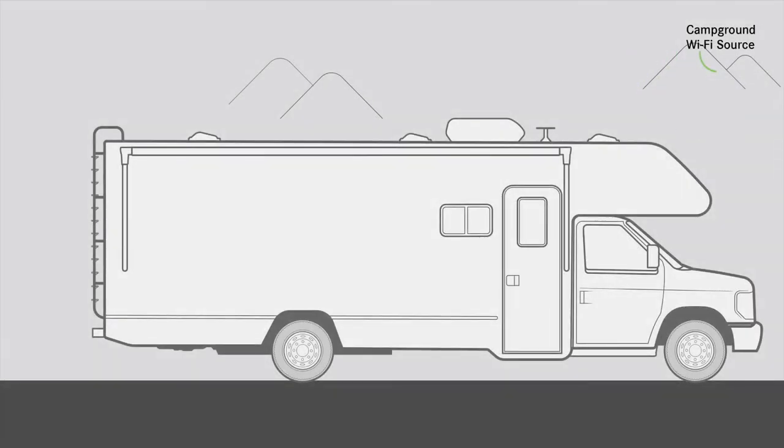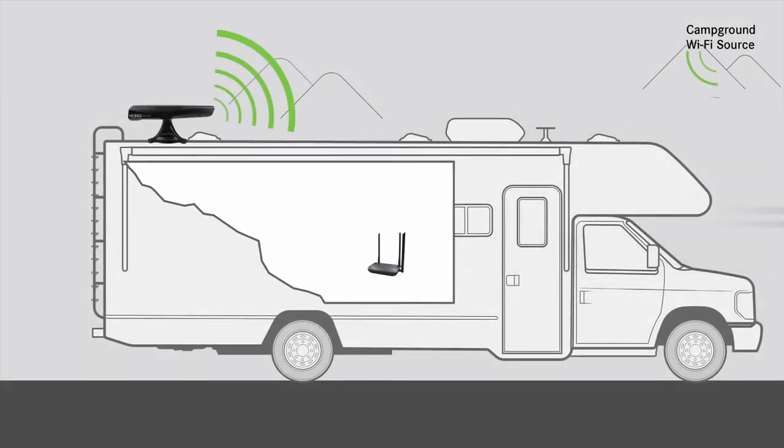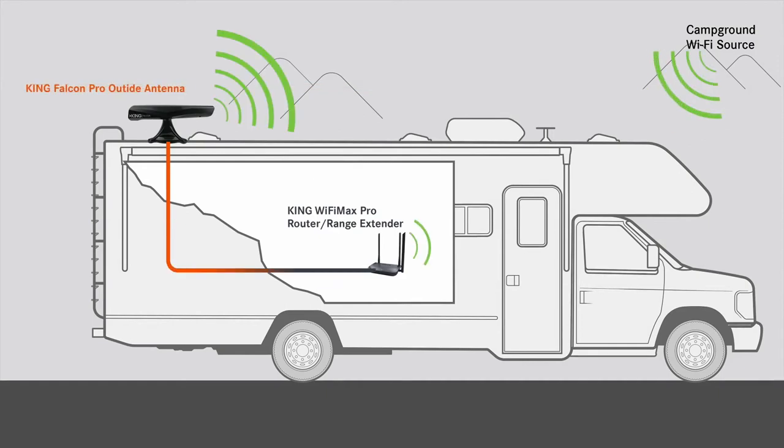For those who are looking for maximum reach and performance, the King Falcon Pro is the strongest, most powerful Wi-Fi antenna on the market. This motorized antenna automatically scans for Wi-Fi signals by using King's free app and uses directional strength to increase performance and distance by up to six times.